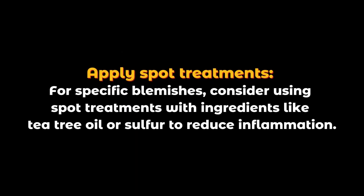Apply spot treatments. For specific blemishes, consider using spot treatments with ingredients like tea tree oil or sulfur to reduce inflammation.